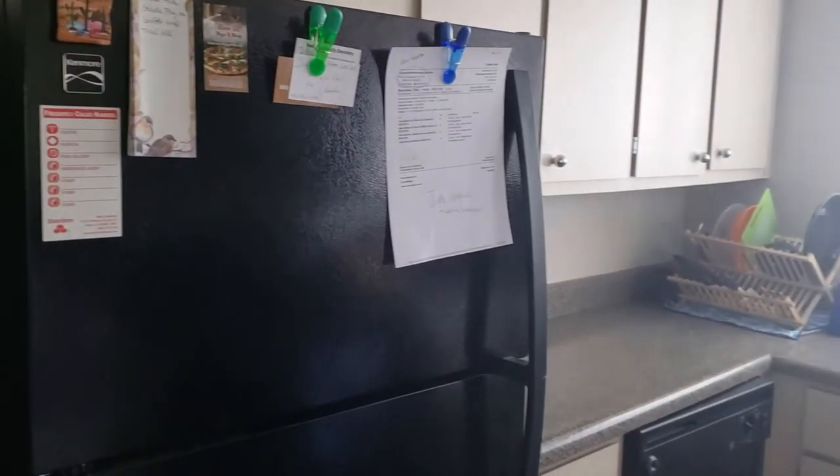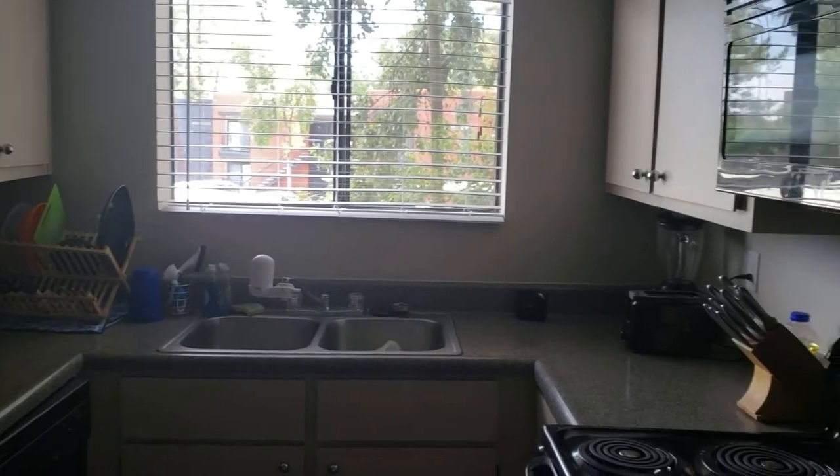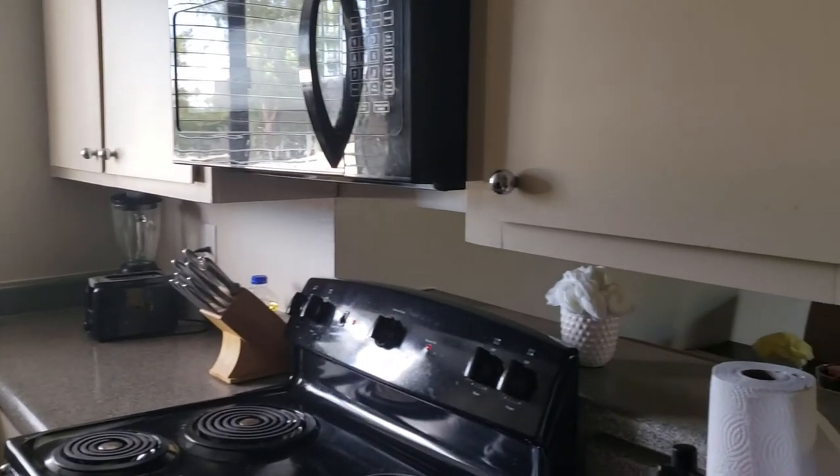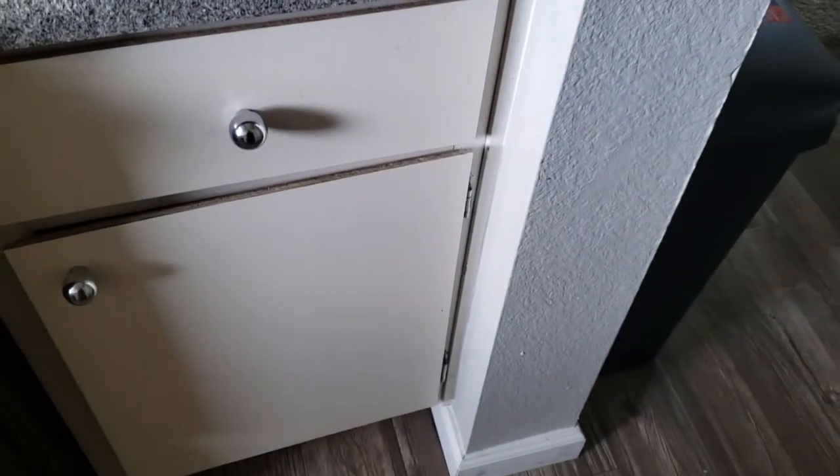The first thing you'll see when you look to your left once you walk in the door is my kitchen. It's a pretty good size. There's all the utilities we need to survive — a nice microwave, a nice stove, and all that good jazz.